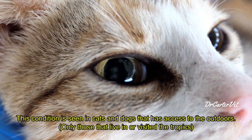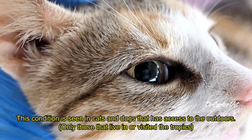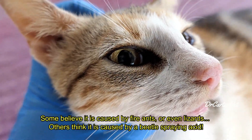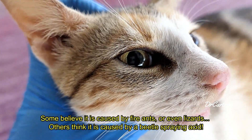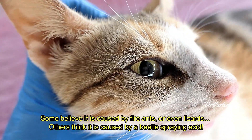This is a condition most common in cats but can also be seen in dogs that live in the tropics, or lived in the tropics at some point in their life. The cause of this is still unknown, but the consensus is that it is caused by a beetle that lives in the tropics.